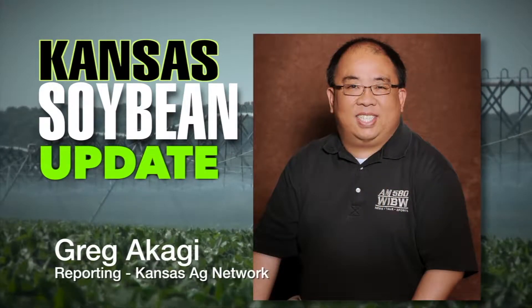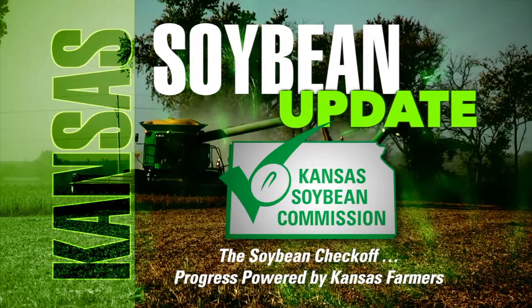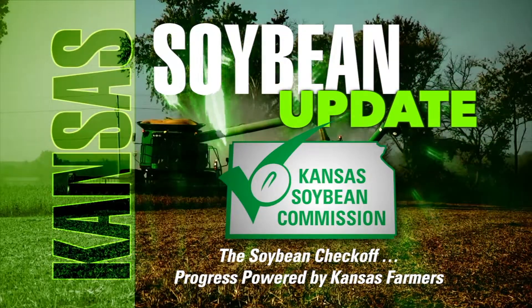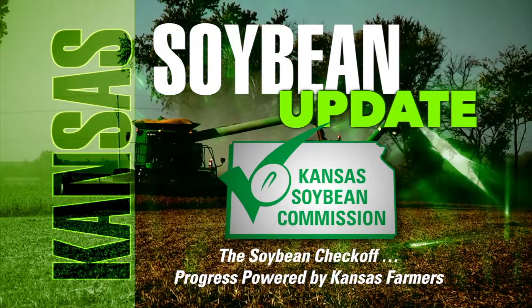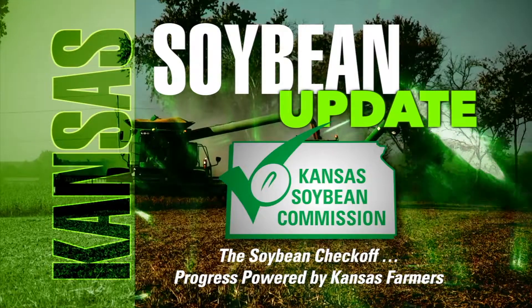That is Gretchen Sassenrath, K-State Research Extension agronomist at the Southeast Research Extension Center, who joins us on the Kansas Soybean Update, brought to you by the Kansas Soybean Commission — the Soybean Checkoff, progress powered by Kansas farmers. Learn more at kansassoybeans.org. For Kansas Soybeans, I'm Greg Akagi.